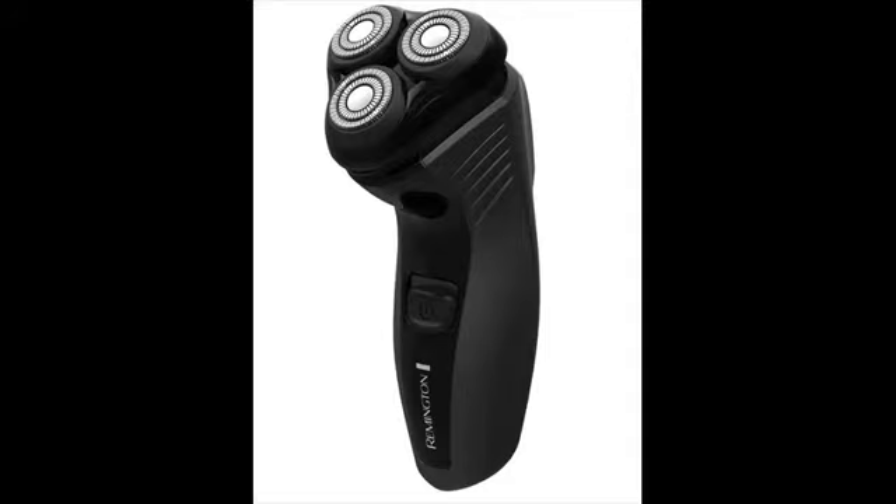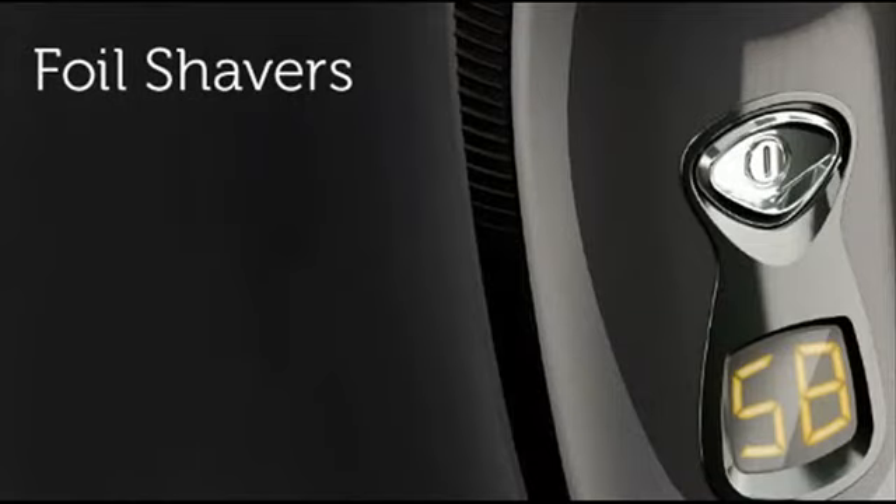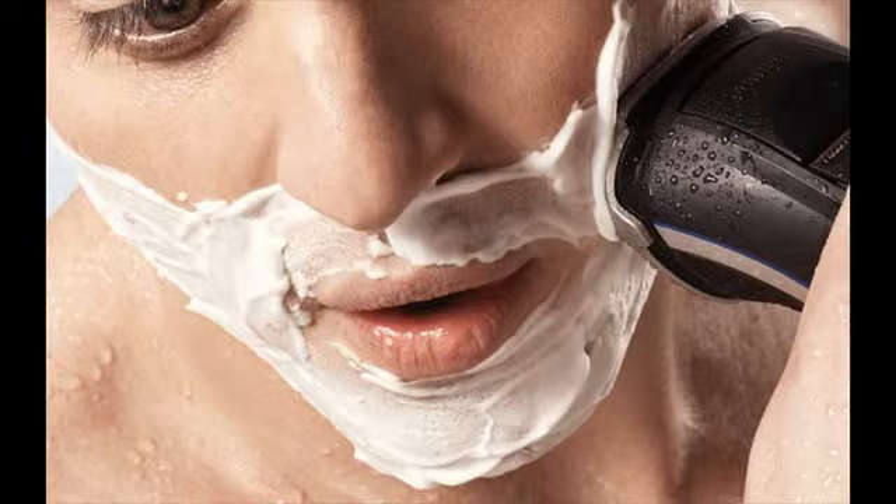Remington shavers are primarily divided into two categories: F-series and R-series. The F-series are foil shavers and the R-series are rotary shavers. They don't have the best electric shavers, but they are excellent when your needs are basic. Remington shavers are not designed to last 6–7 years like other top brands, but not everyone would like to stick with a shaver that long.